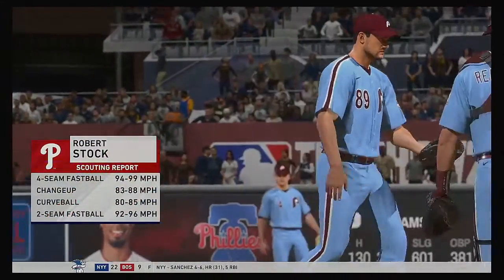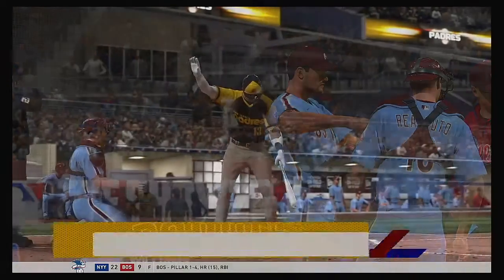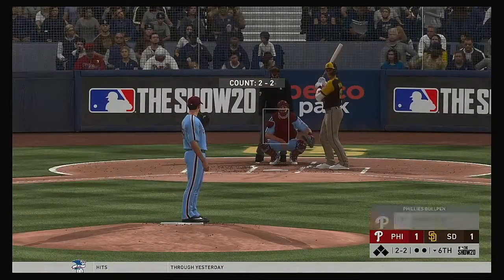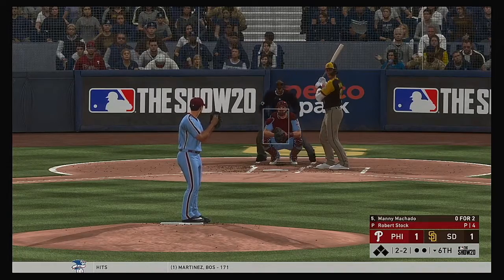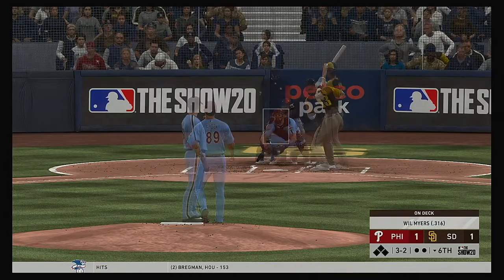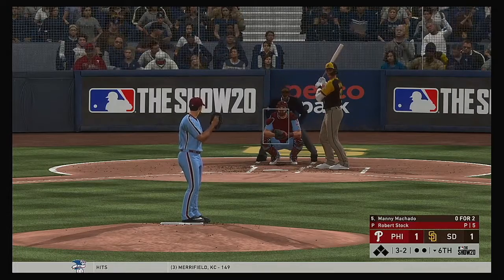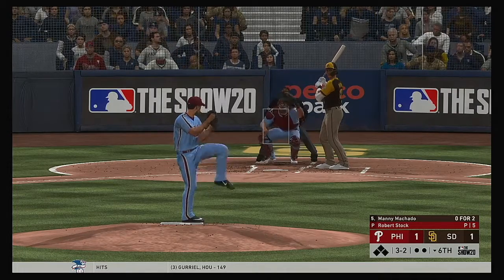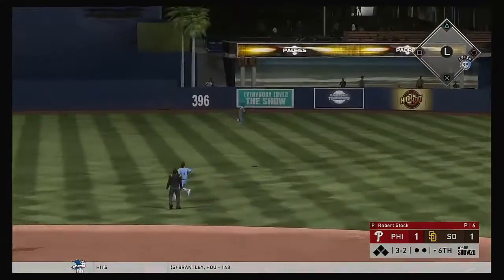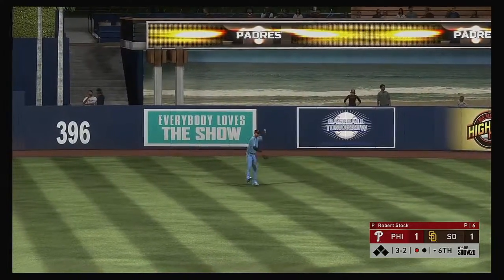Robert Stock enters to do the pitching in the bottom of the sixth. Manny Machado leads off with a full count at three and two — Will Myers on deck. Drives it out to deep right center field, Williams after it — gets there and makes the play for the first out.